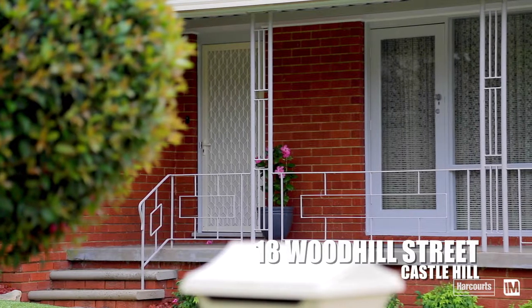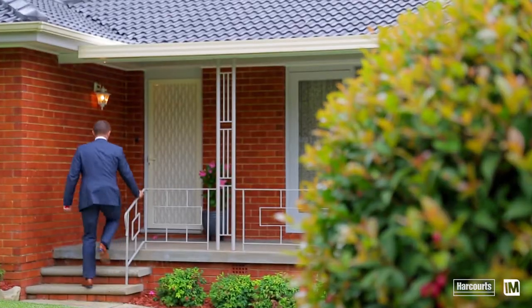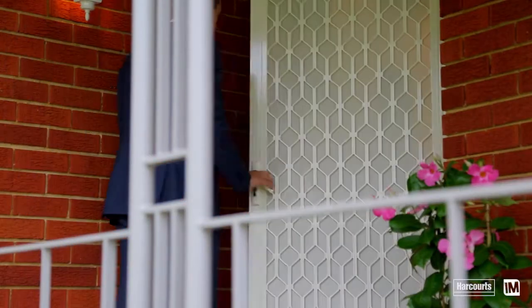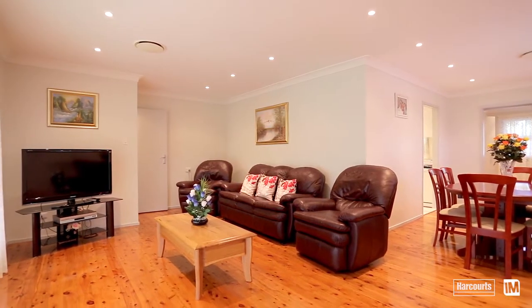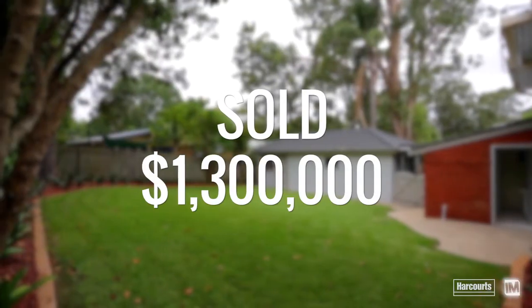Moving forward we have two great case studies to talk about. The first one is 18 Woodhill Street in Castle Hill — a neat and tidy yet original four bedroom home that went to auction after a five-week campaign. There was a lot of interest from first home buyers and investors, with the new rail link coming into Castle Hill very soon.